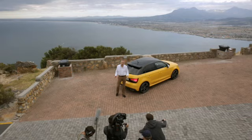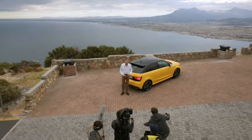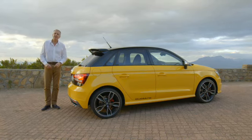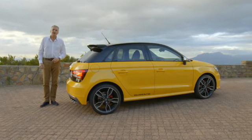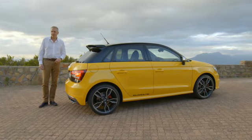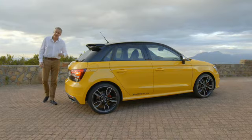Well, thank you for joining me for this world premiere. I hope your interest in the Audi S1 has been piqued as much as mine has. I think though, I'm just going to take one last chance to take on these roads. So until the next time, it's goodbye.